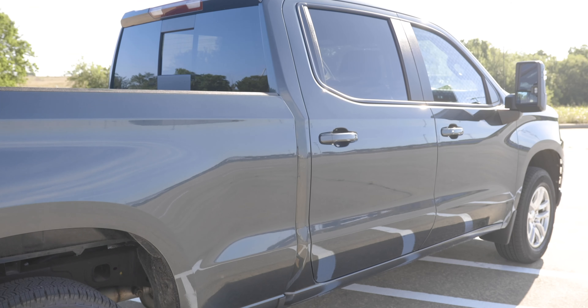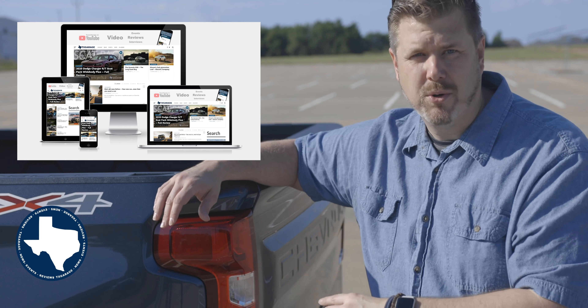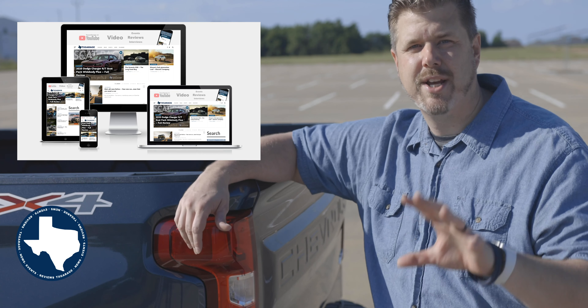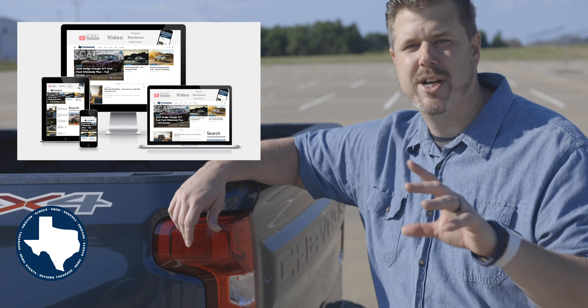Before we jump into the front seats, if you're not checking out txgarage.com, you should definitely go check it out. We have a lot of articles published there from different authors doing vehicle reviews, news coverage, and event coverage, especially from here in Texas.